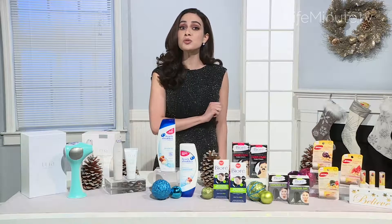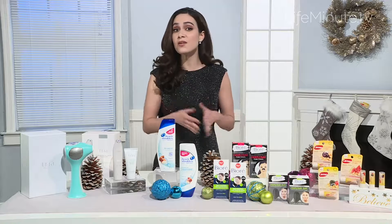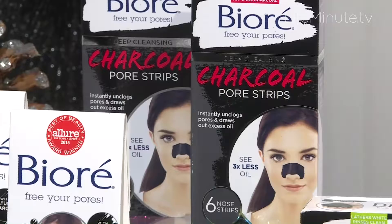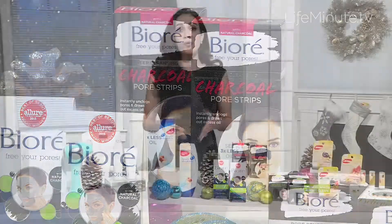Find them right at drugstores and mass retail. Enjoy a spin on the traditional lump of coal this holiday season with beauty essentials that everyone will love, whether they've been naughty or nice. Bioré experts have added natural charcoal powder to the iconic pore strips — they suck out deep-down dirt, oil, and blackheads, leaving skin feeling fresh and clean.